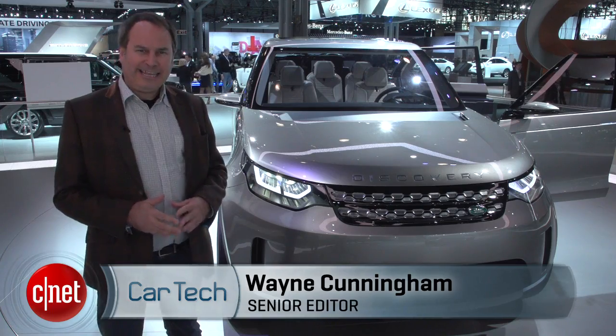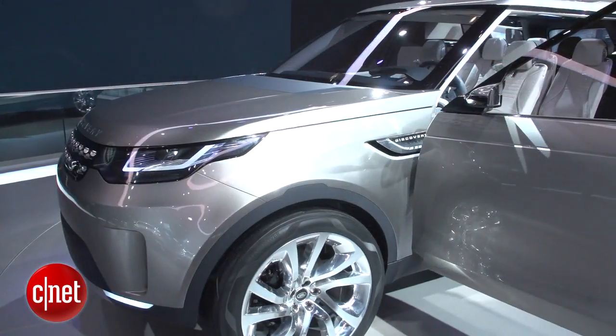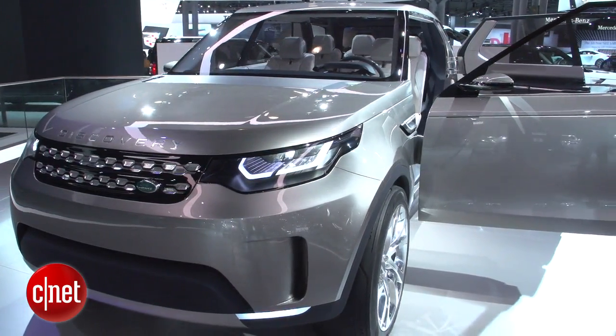I'm Wayne Cunningham here at the 2014 New York Auto Show taking a look at the Land Rover Discovery Vision concept. This is actually the most interesting concept here at the show. Land Rover's done something pretty spectacular not only in styling but in technology.